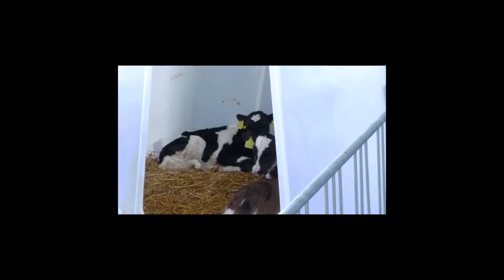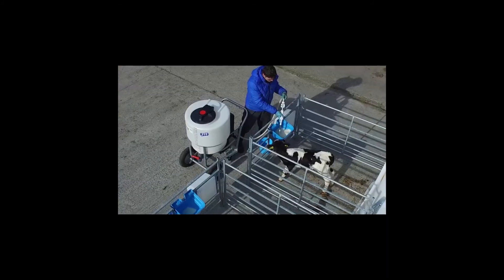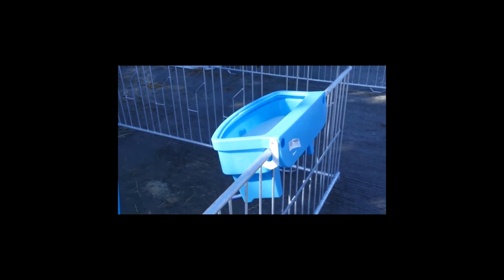JFC's group hutches are fitted with lifting hooks for ease of transport, and all hutches are fitted with ventilation caps on the roof. All JFC calf hutches are available with an optional penning system which works great with JFC feeders and accessories.